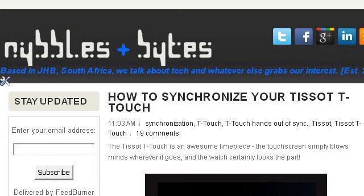Try also our second-ranked site, NewYorkBbleSandbytes.blogspot.com, especially the page 'How to synchronize your Tissot T-Touch' — Nibbles and Bytes. Here's the link.